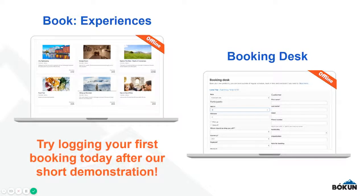Check out our other videos on this topic to see how easy it is to log an offline booking in Boken and how it can be beneficial for your business.